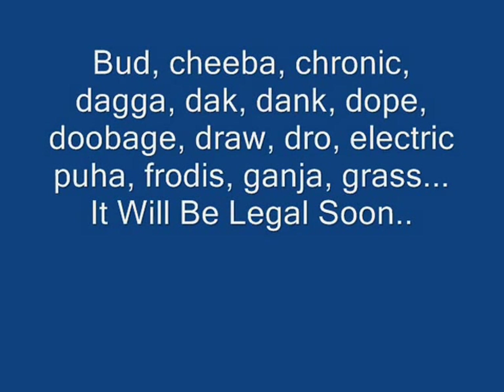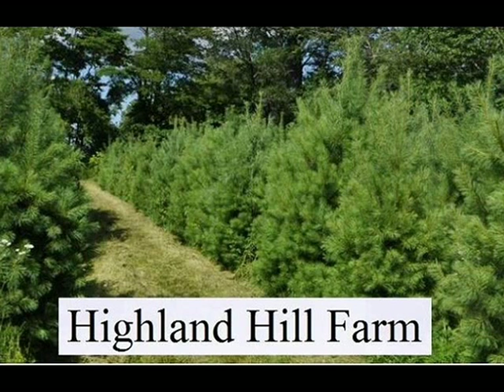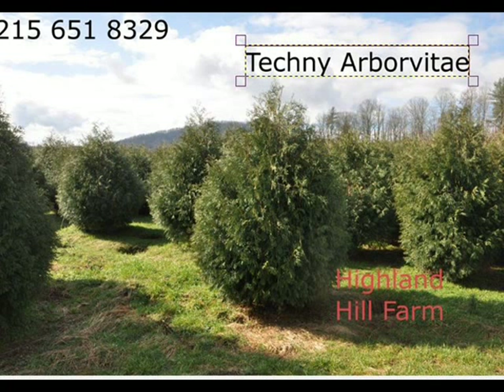Soon cannabis will be legally grown in all 50 states. When this occurs you will need great screening and buffering trees that you can grow your stash in your backyard without prying eyes of neighbors seeing it. So when this becomes a reality you will want to see us at Highland Hill Farm, because we will be able to supply you with great trees to buffer your cannabis. Give us a call and come see us at 215-651-8329 in Fountainville, PA.